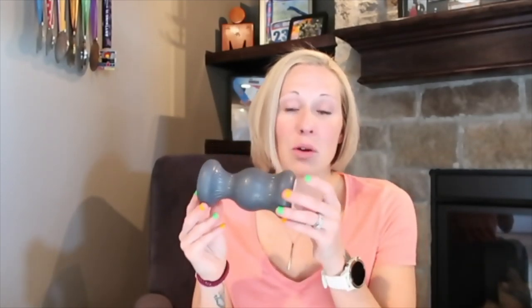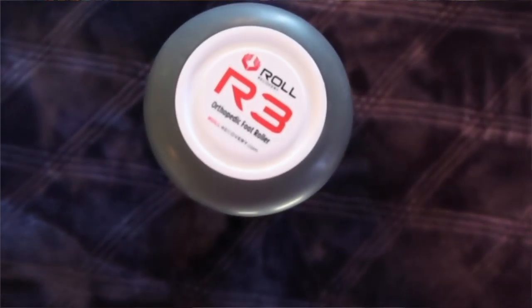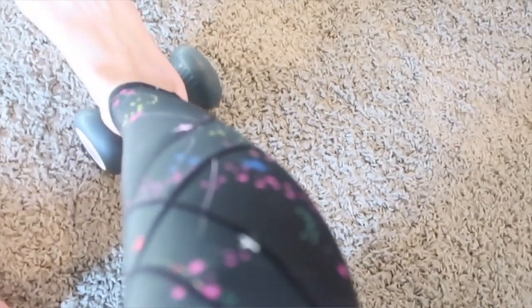Another recovery device I use is my roller — the R3 Roll Recovery. One of my troubled areas is my feet, so I need to roll them out. Just like the Graston technique I showed earlier, this is something you can lay on the floor and roll your feet up against it. It helps break up that scar tissue so I can get back out there and start training again.